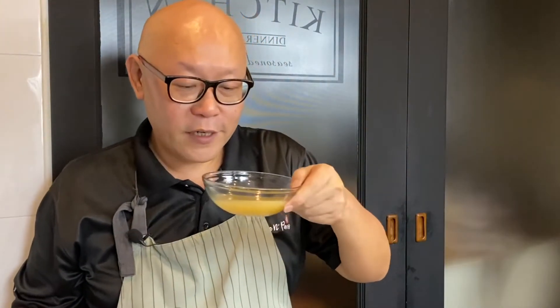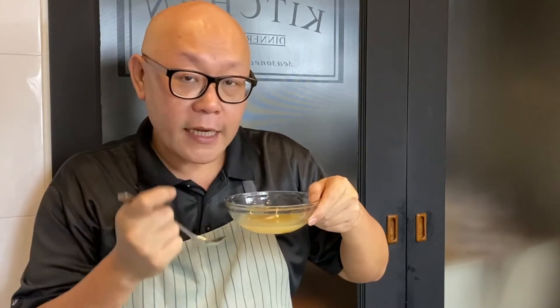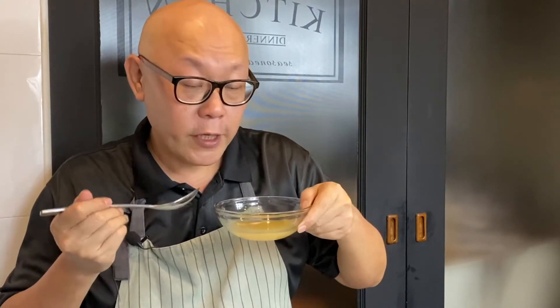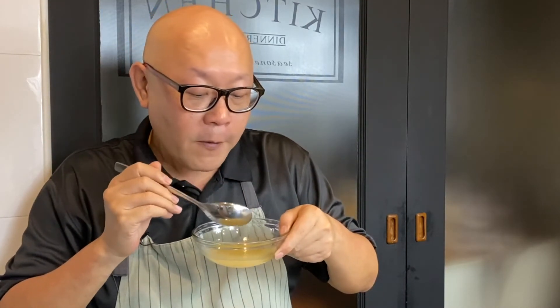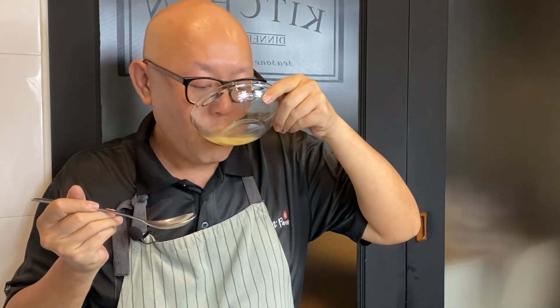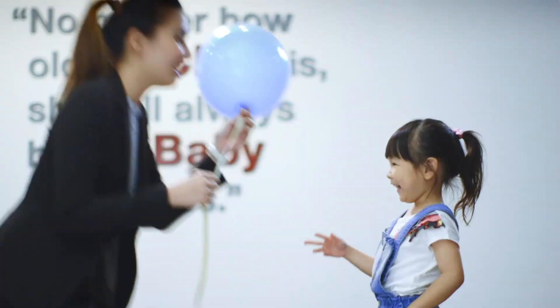The green papaya milky fish soup is done. Let's have a taste. Try the soup first. Wow — you don't need any more seasoning. The taste of the anchovies and the fish bones is really very enriching to the body. This is really nice. The texture of the fish is really, really very good. Ladies and gentlemen, I hope you like our video. Do click like and subscribe to our channel. Thank you for watching. One more bowl, please!